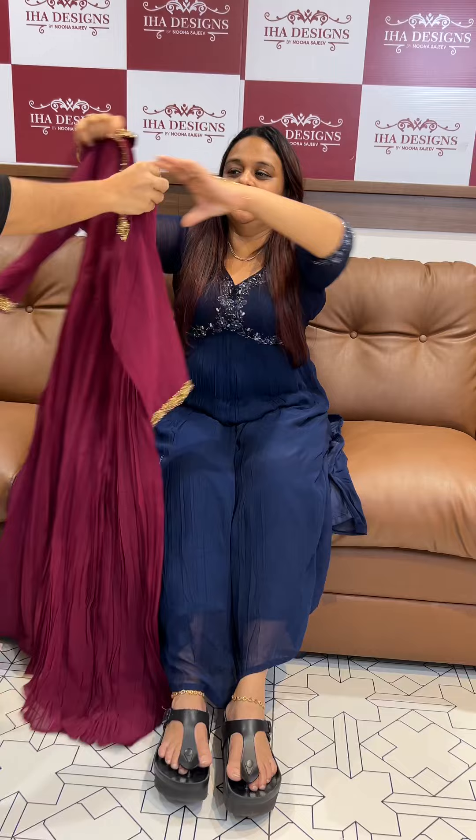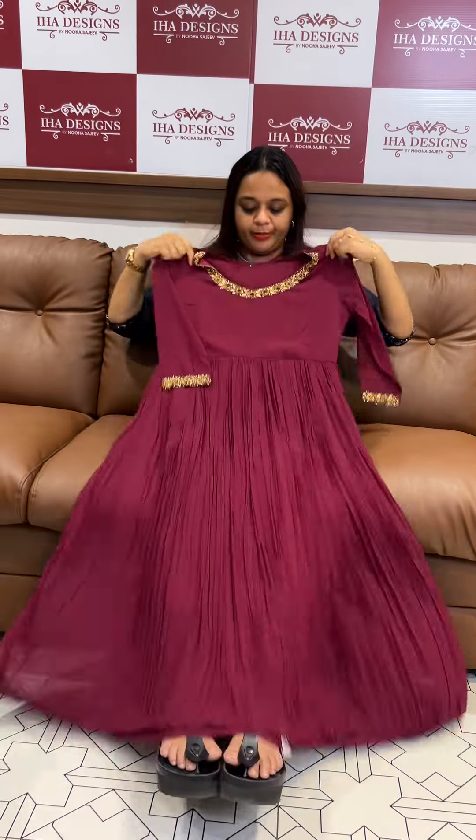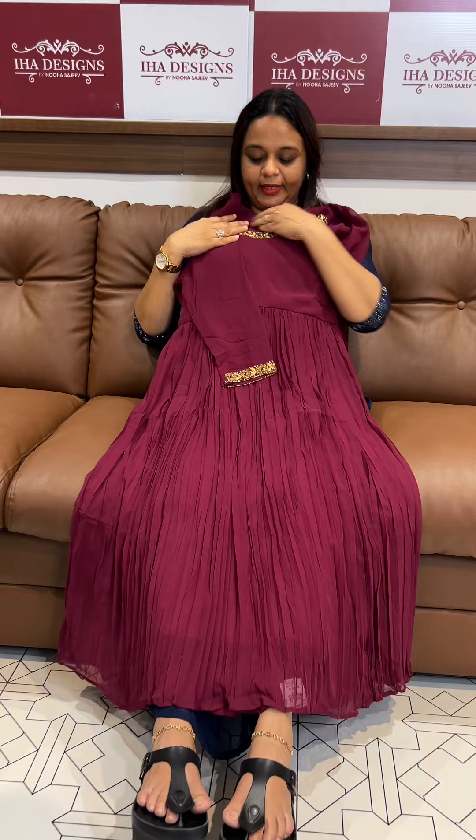This is a beautiful color, with full gathers, neck and sleeves — a simple type of work.